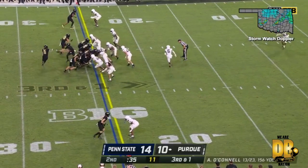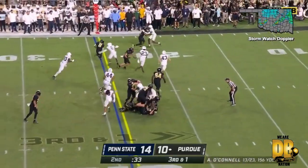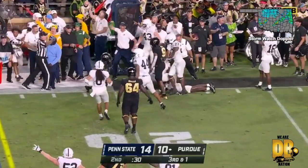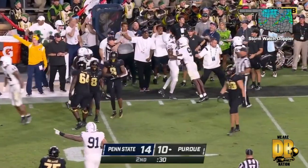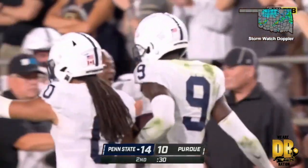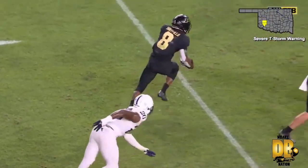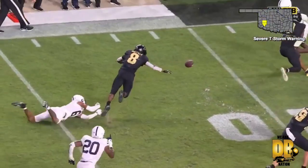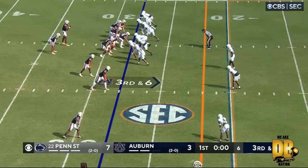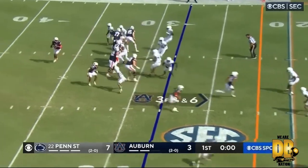Third down and one. They'll hand it off on the end around. Sheffield lost it! Does Penn State have it? Yes, they do — Joey Porter! The center was going to hand it off, and Sheffield never really got that. As a pride of Lions lined up, here they come.